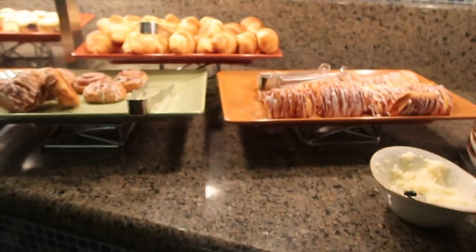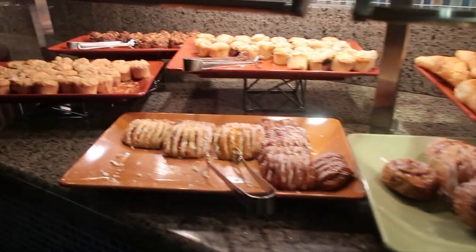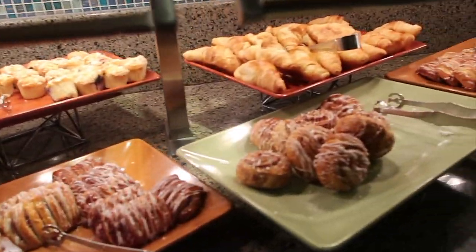There are some cereal options, and they've got lots of different pastries — croissants and mini muffins. They all look really yummy.